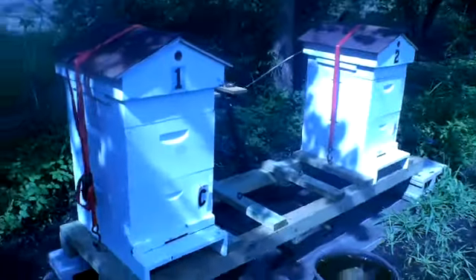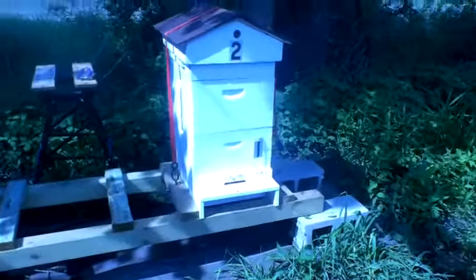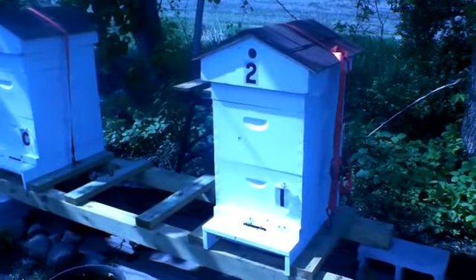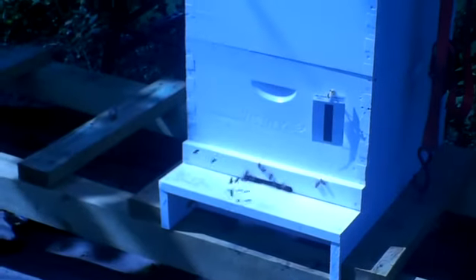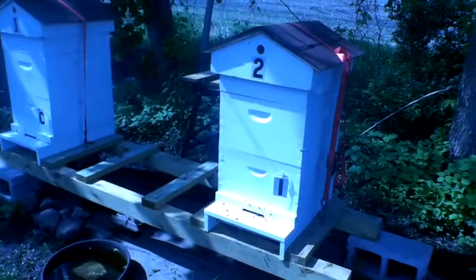I did it on both hives, actually, because both hives had a lot of comb up on top of the brood box and underneath the feeder — a lot of it, actually stuck together. So I added the second box. We're going to open them up this weekend, which will be about 10 days, to see what they look like.